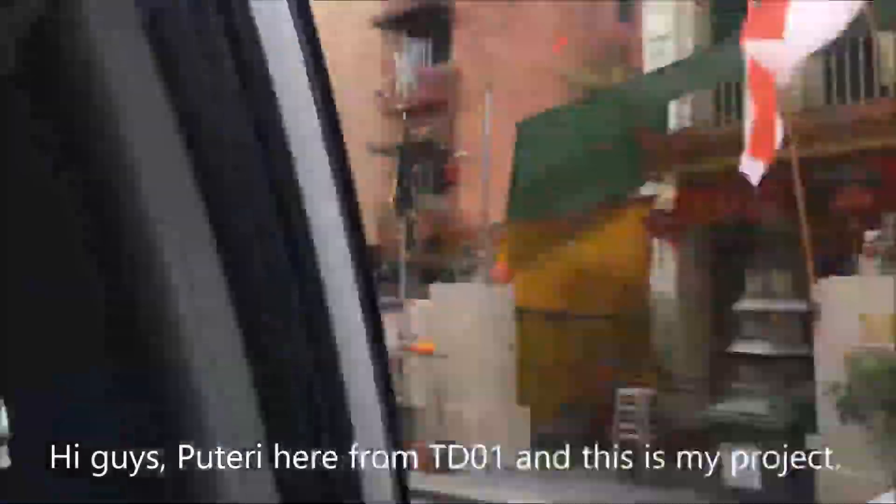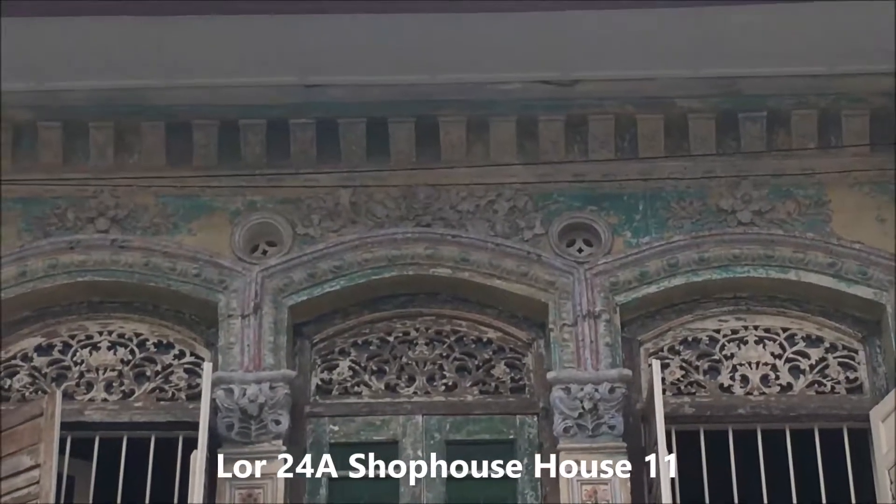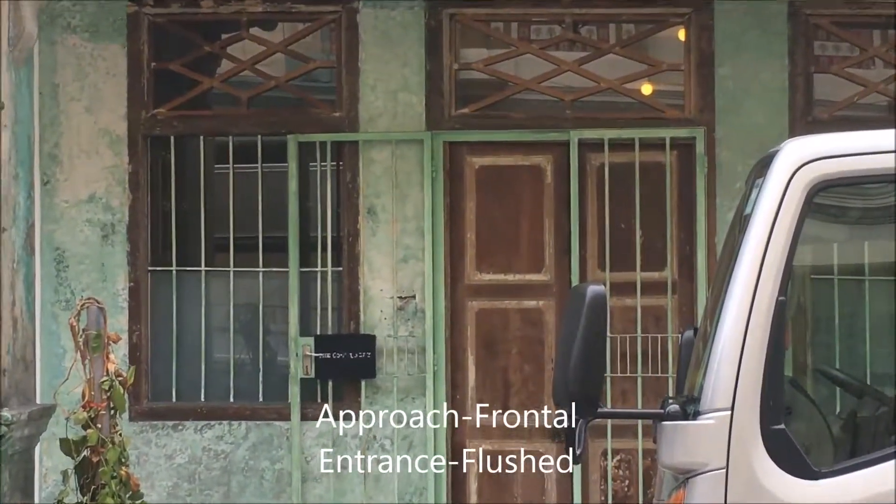Hi guys, Putri here from TD01 and this is my project. Lohok 24A shop house, house 11. It features a frontal approach with a flushed entrance.